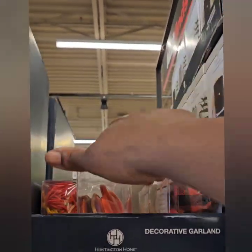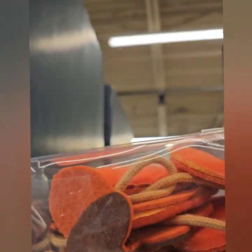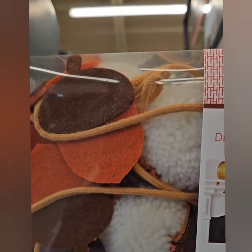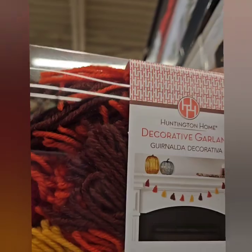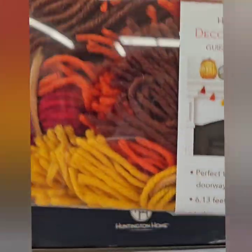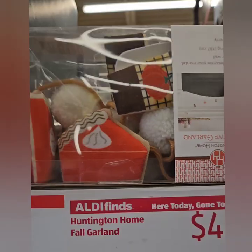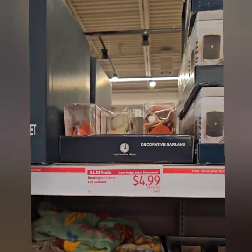They also have these amazing fall garlands at $4.99. They have a really cool one with pumpkins — very rich color, very thick, with a thick rope. They also have one with acorns and little gnomes — super cute. There's a boho-style pom-pom type garland, and one with pies and coffee cups — look how cute! The pies and coffee cups at $4.99 — how cute. Don't miss out on those decorative garlands at $4.99. That is an amazing find.